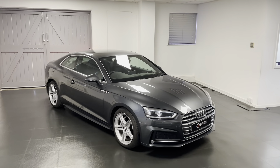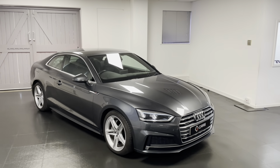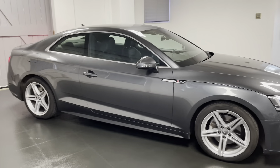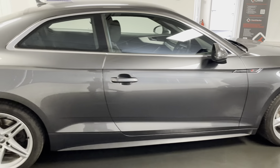Hello and welcome to another video from us here at Quattro Tech Cars. In this video we'll be having a look around this A5 Coupe that we now have up for sale. It's a 2017 2-litre TDI S-Line, the 190 PS model with the S-Tronic gearbox.